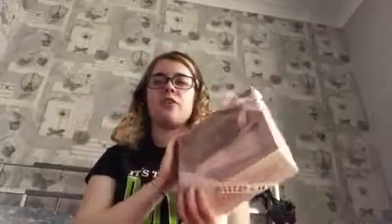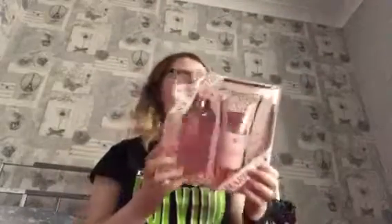The next thing is from my nana — it's just a little bath set. She also got me a voucher for £30. I think the bath set is really cute and I'll definitely use it.